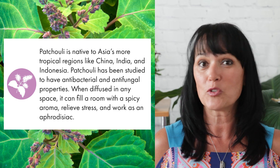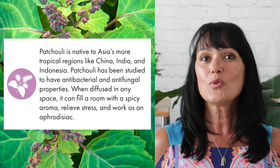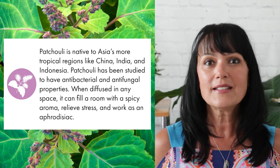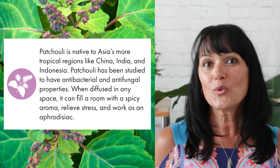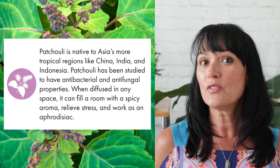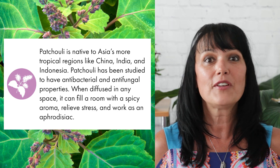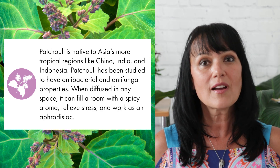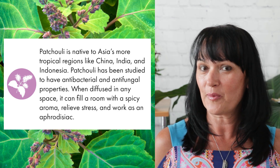Patchouli essential oil is native to Asia, more tropical regions like China, India, and Indonesia. Patchouli has been studied to have antibacterial and antifungal properties. When diffused in any space, it can fill a room with a spicy aroma, relieve stress, and work as an aphrodisiac.